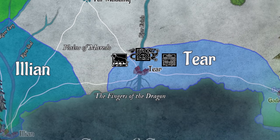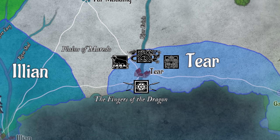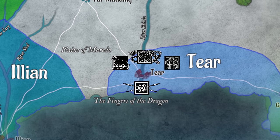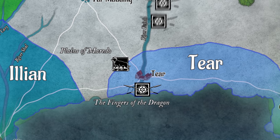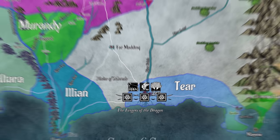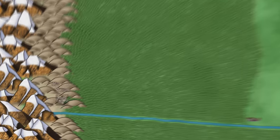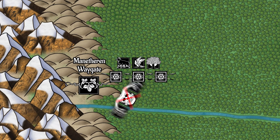During this time, Rand, Mat, and Perrin were in Tear, after Rand had taken the Stone of Tear with the aid of the Aiel. The three boys heard of troubles back in their home, but both Mat and Rand were told by the Finns to head to Rhuidean, so it falls to Perrin to go back and take care of Emmons Field. He travels to the Two Rivers via the Ways with Loial, Faile, Bain, Chiad, and Gaul. As they arrive, they're attacked by Trollocs leaving the Ways. They defeat the Trollocs, and Loial is able to lock the Waygate from the outside so no further Trollocs can enter the Two Rivers. Perrin now realizes it is not simply White Cloaks in the Two Rivers, but also Trollocs.